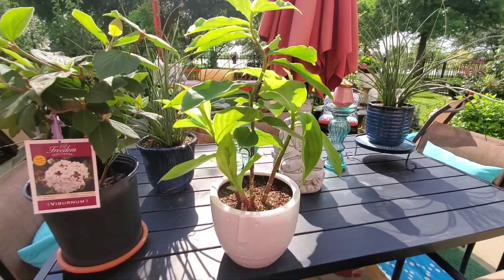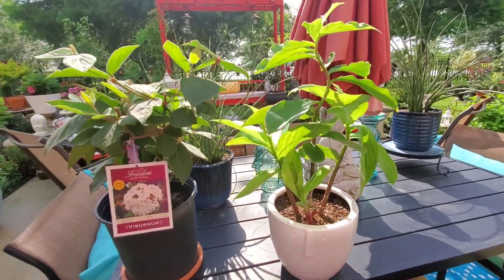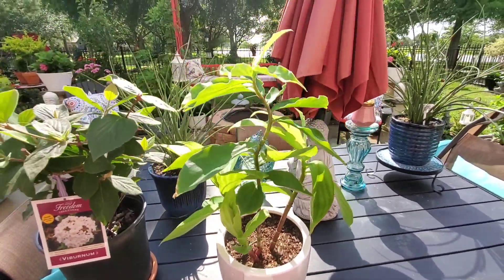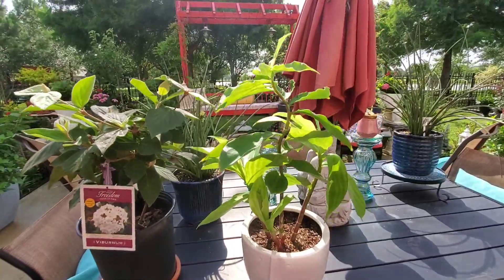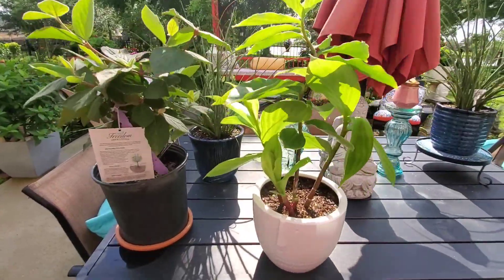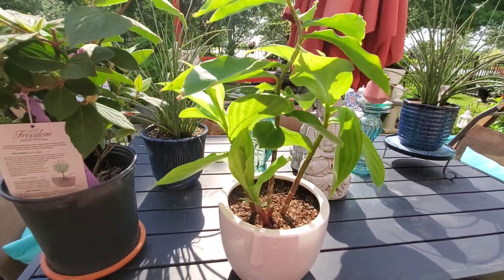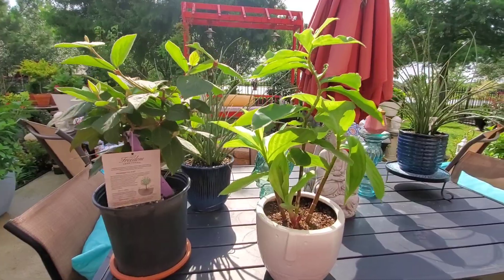My friend gave me this insulin plant. It was one stem — with no roots. She said, 'That will grow?' Before I could say yes, I took it. I took some of the dirt that it was growing in. I was helping her with her flower bed, and after we finished, she gave me this. I took some of the dirt and came home that night and planted it. What is it, a couple months later? Look at her — it's an insulin plant, it's beautiful.